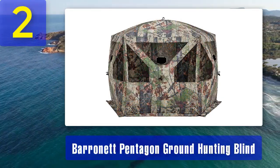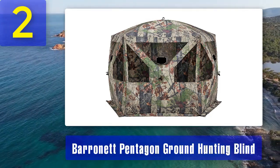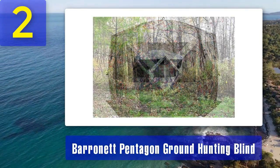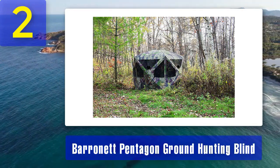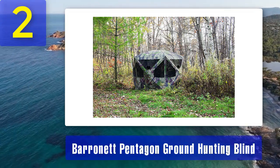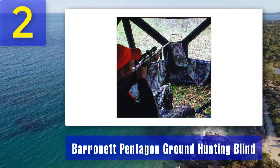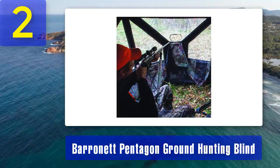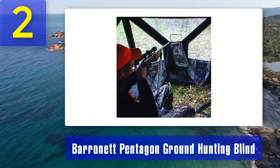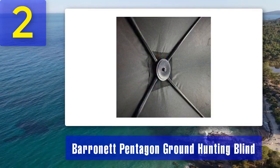Coming in at number two: Baronet Pentagon Ground Hunting Blind. The Baronet Pentagon Ground Hunting Blind is another excellent option for hunters who need plenty of space and exceptional concealment. Its unique five-sided design sets it apart, and it offers spacious interior dimensions of 96 by 96 inches, providing an enormous interior — particularly useful for hunters who like to bring extra gear or hunt with a partner. Inside the Pentagon, you'll find a blacked-out interior which ensures you remain hidden from the keen eyes of game animals.